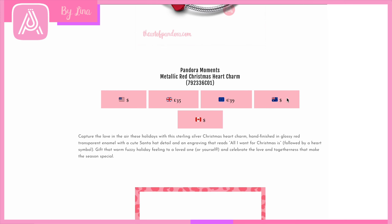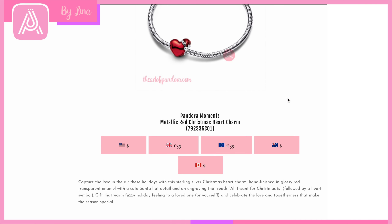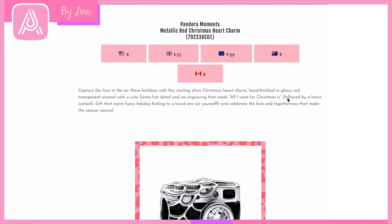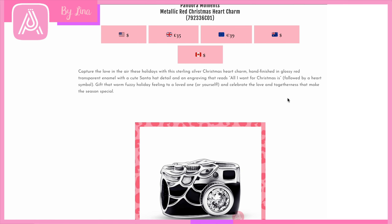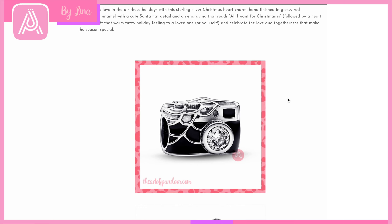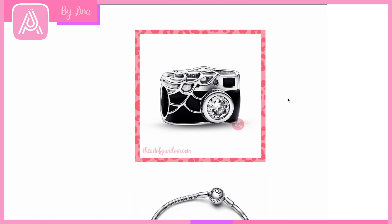That transparent enamel reminds me of my Valentine's Day charms, and for a Christmas bracelet this is perfect. I'm actually going to start a new Christmas bracelet this year because I just don't have room on my other two — time to start a new one with nutcrackers and all.